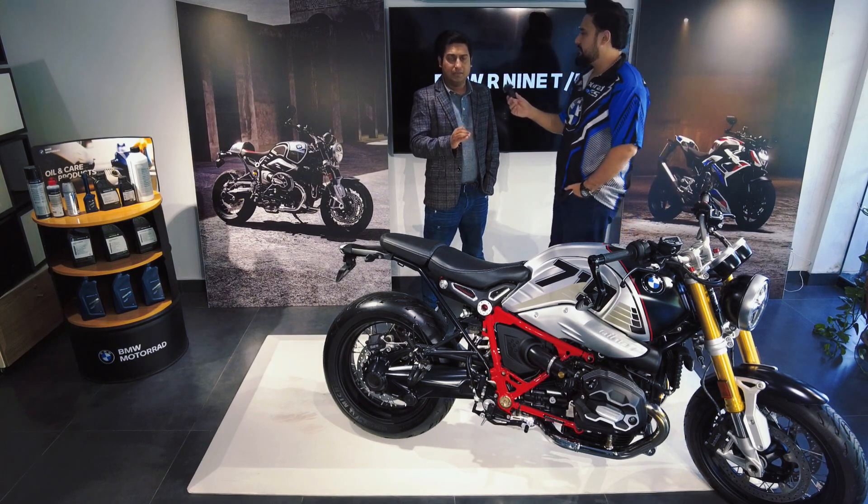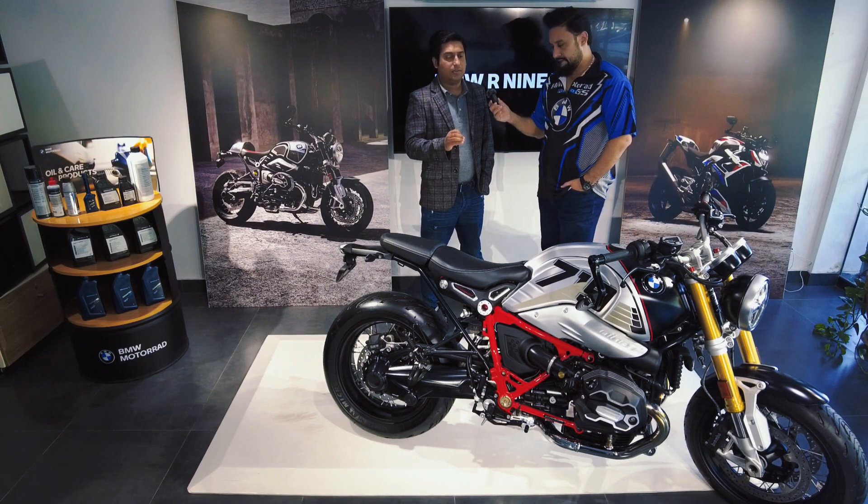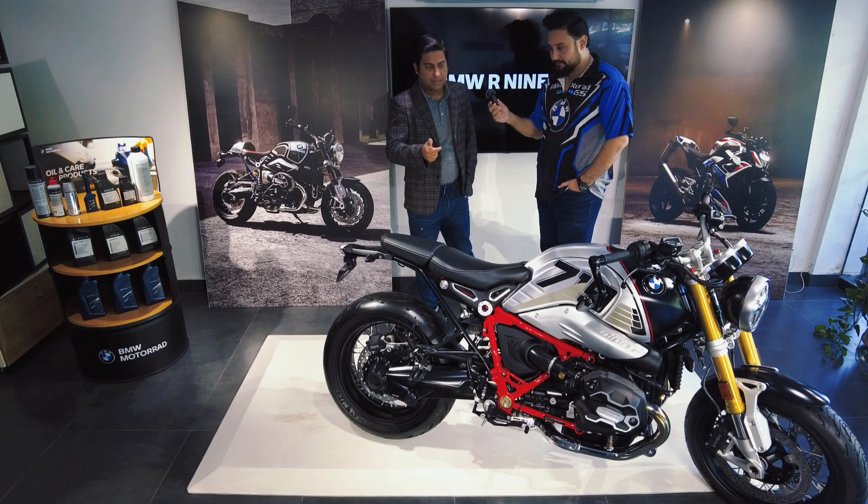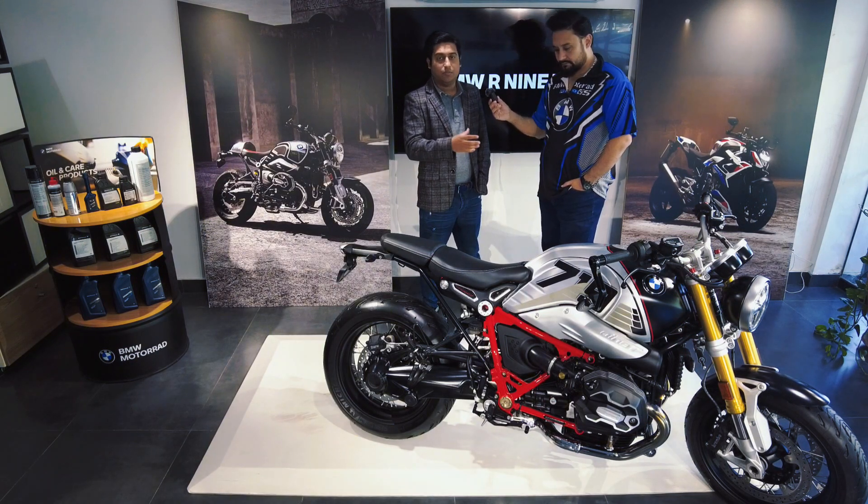BMW has a great legacy built around its boxer engines. This particular bike has exactly a 1170cc boxer engine, which carries on that iconic tradition.